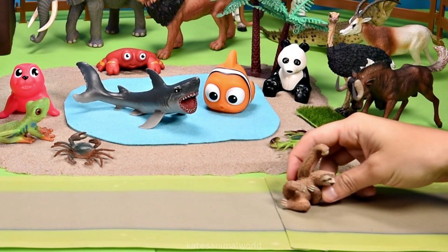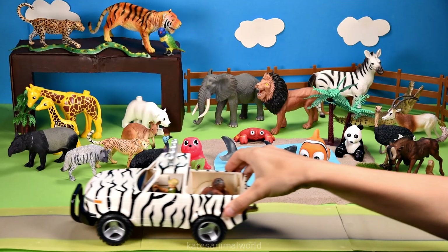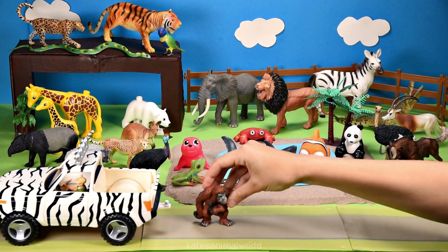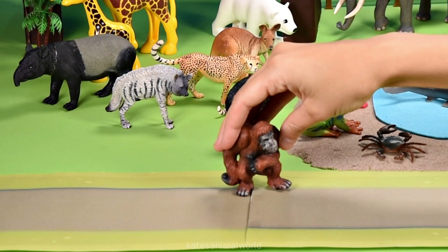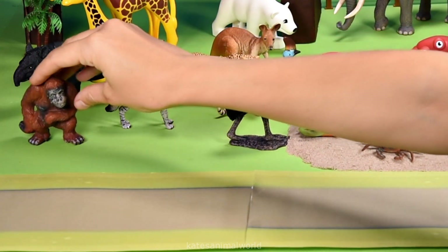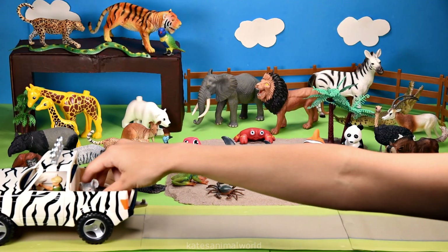The car's here — who's that in the back? It's an orangutan! Did you know that an orangutan's arms are much longer than their legs? Wow!